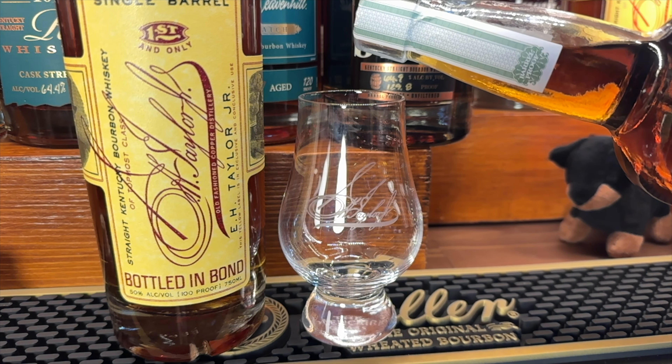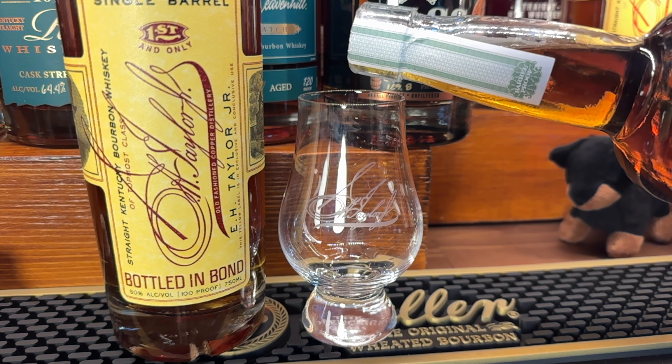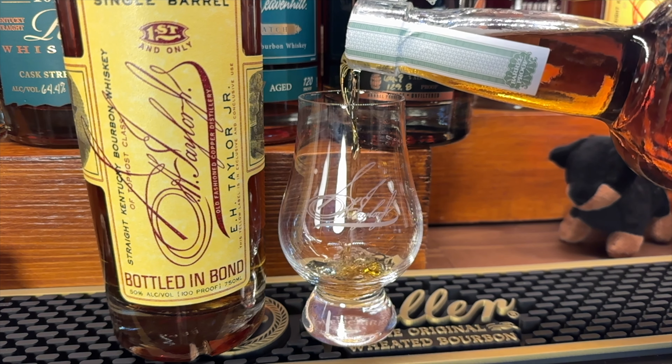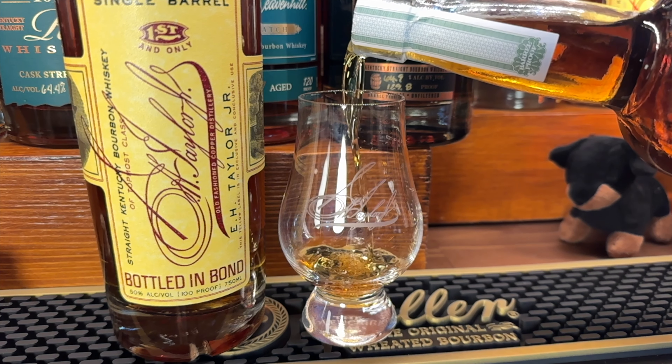Today I'm putting two of the EH Taylor collection up against each other: the Single Barrel and the Barrel Proof. The Single Barrel is a bottled-in-bond, and most of the EH Taylor line is bottled-in-bond.